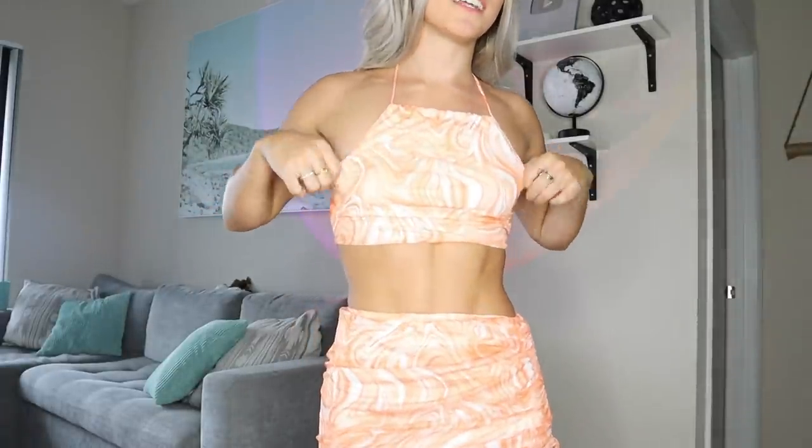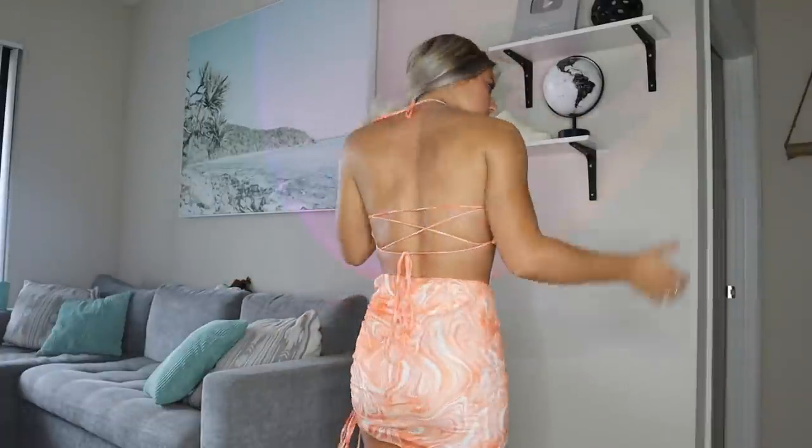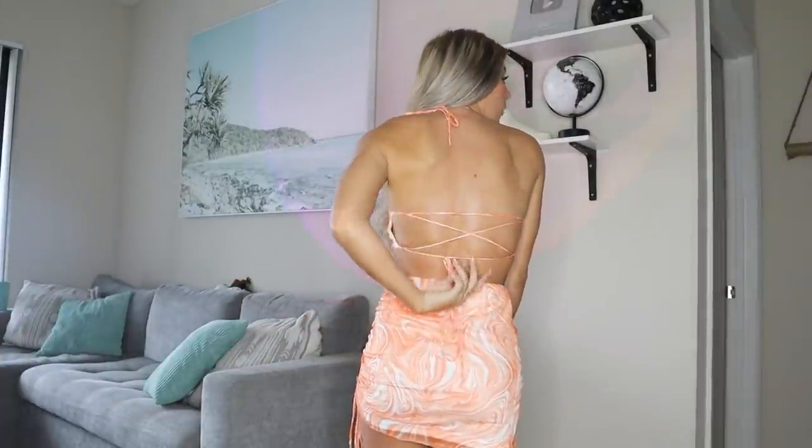Starting off hot — they had this in green also and I was so tempted to pick both up, but the orange was just calling to me. I'm a big fan of two-piece sets because the outfit is already put together for you — you don't have to worry about styling pieces together and it just looks so well put together, like you have your life together. The pattern, the bright colors — it's going to be perfect for summer. And the back is just kind of open with little ties.